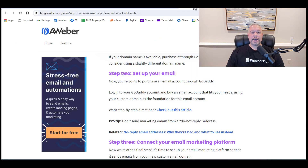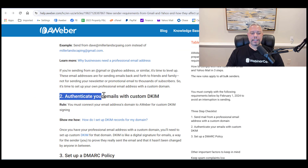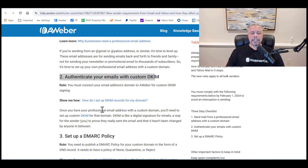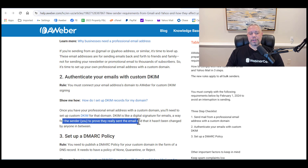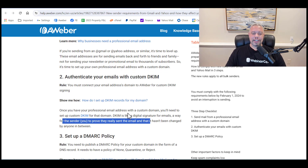Once you've done that, the second thing you want to do is authenticate your emails with a custom DKIM. A DKIM is like a digital signature for emails — a way for the sender to prove they're really sending the email and that it hasn't been changed by anyone in between. It signifies that you actually sent the email and it came directly from you, unaltered. It's your digital signature for your email.